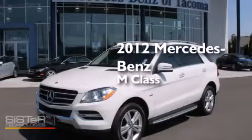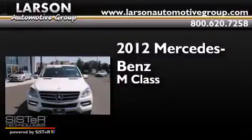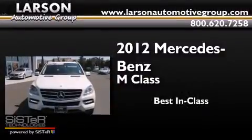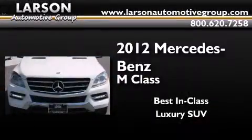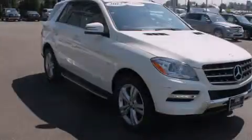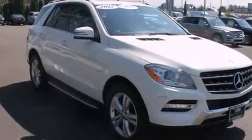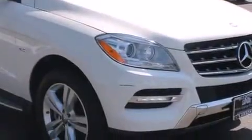This is a 2012 Mercedes-Benz M-Class. Its top features include Bluetooth mobile device connectivity, keyless ignition, a sunroof, heated seats, and commercial-free satellite radio.